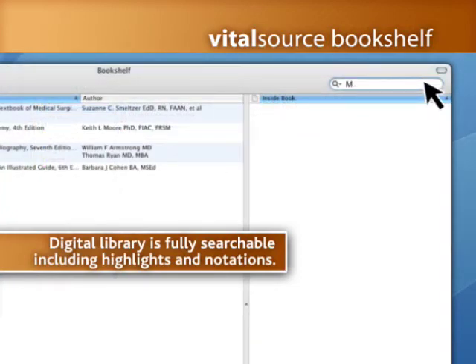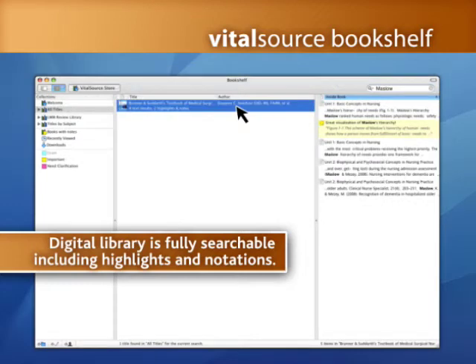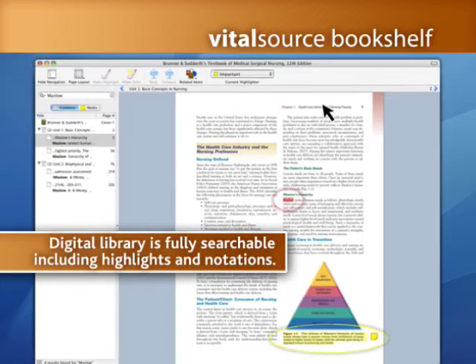Everything in your VitalSource Bookshelf library is fully searchable, including highlights and personal notations. You can contain your search to a single textbook or your entire library.